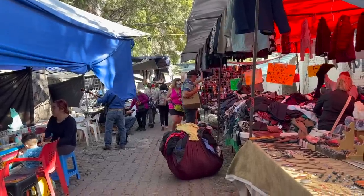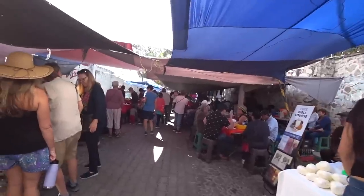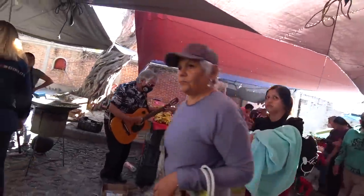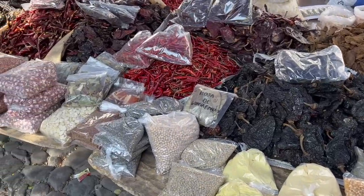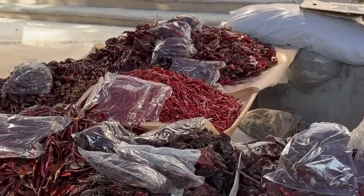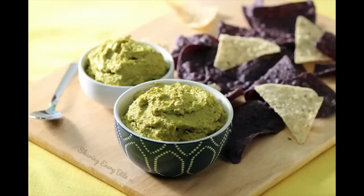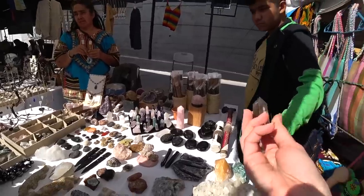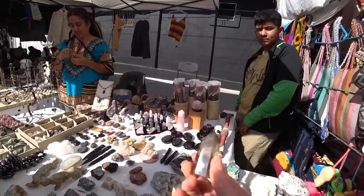Now that I have a full belly, it's time to see what other shenanigans I can get into at this market. Look here — mountains upon mountains of dried chili peppers. That reminds me, I should make my guajillo pumpkin seed butter recipe soon. Here are a few pictures of it from my old food blog from 2015. I am such a moth to a flame when it comes to these things. You'd think I was an earth sign, but nope — Aquarius.